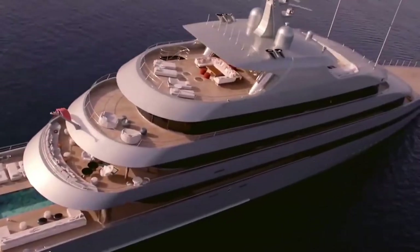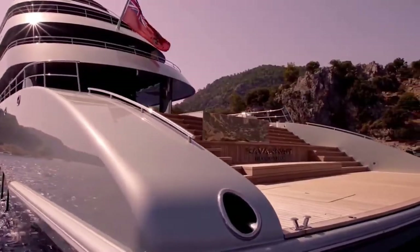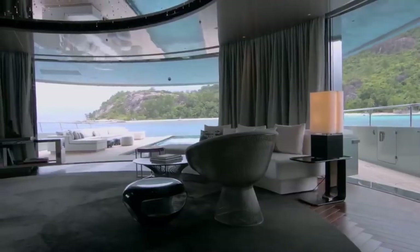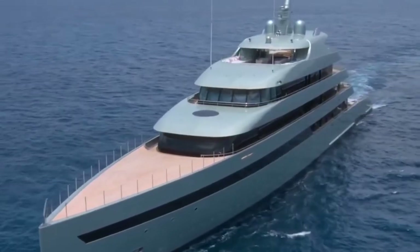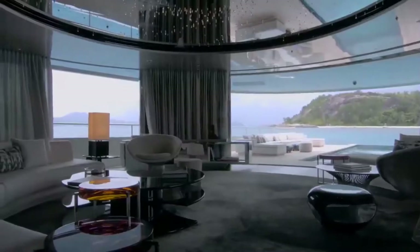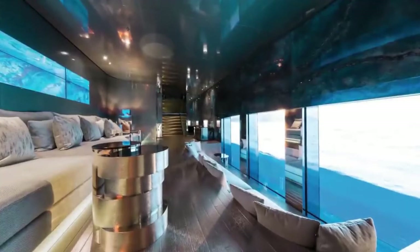With six chic en-suite cabins, Savannah can welcome up to 12 guests on board. Located on the upper deck, the owner's suite is a luxurious, light-filled private space linked to a spacious outdoor seating area, dining room, and office. Situated in the middle of this stunning superyacht is a state-of-the-art elevator, giving you easy access to each of the four decks. Guests can travel from the panoramic views of the main deck to the comforts of the underwater lounge at the touch of a button.